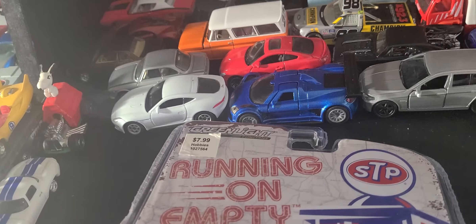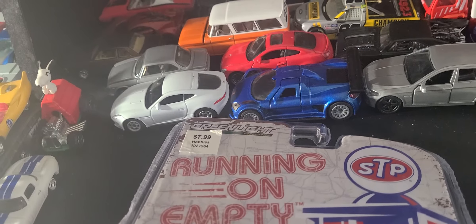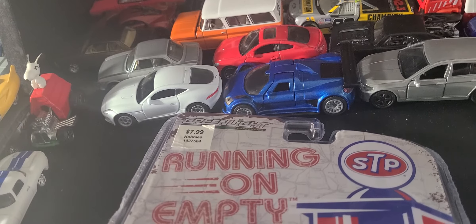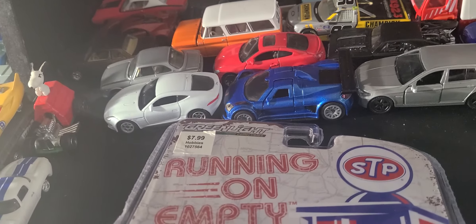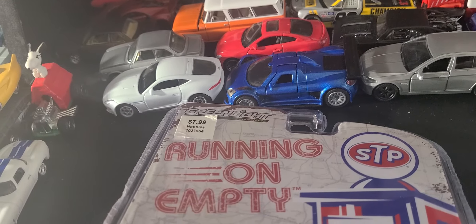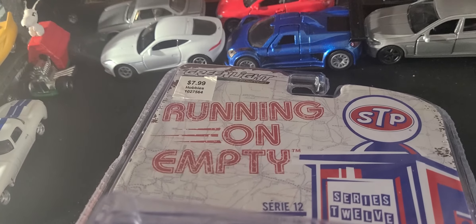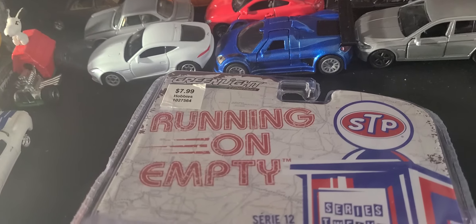Johnny Lightning and Auto World share a row. They had the Ertl HD trucks with Greenlight HD trucks, then Racing Champs, World's Greatest Generation, Greenlight — stuff mixed up in some of the rows. They still had Maisto and Majorette mixed in there somehow. Now it's just model kits dominating — if you're into model kits, they've got like ten rows of those. It's crazy.